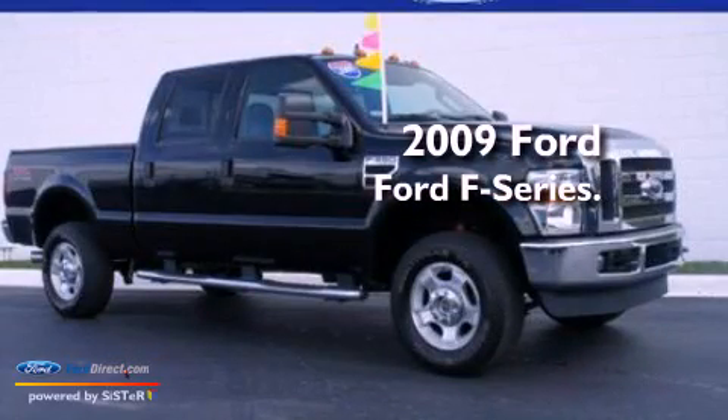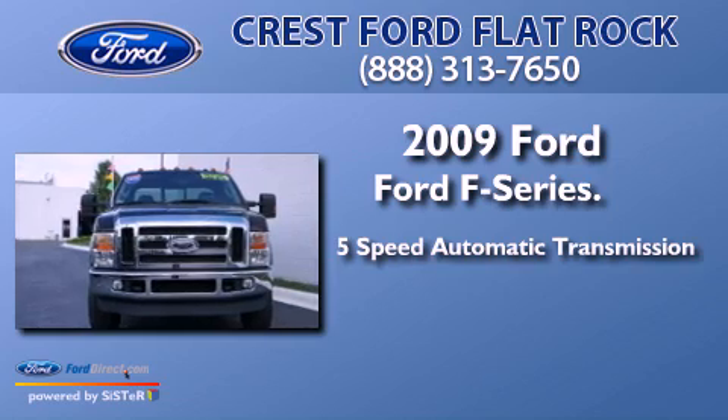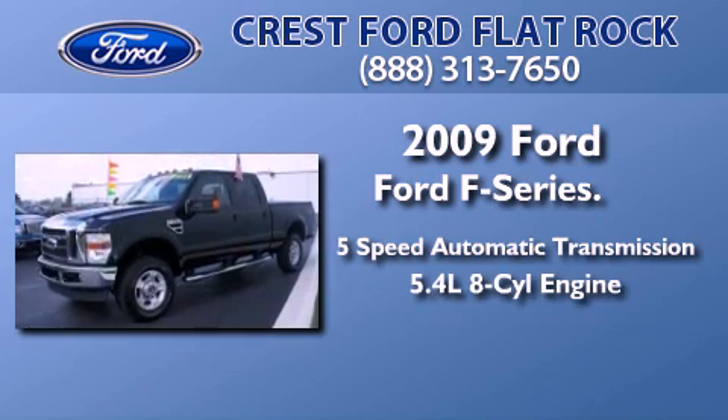This is a 2009 Ford F-Series. This truck has a 5-speed automatic transmission and a 5.4-liter V8.